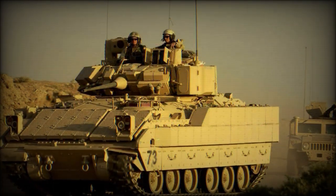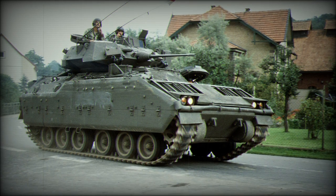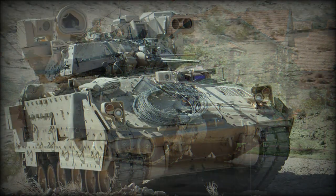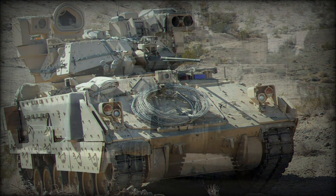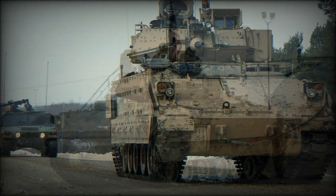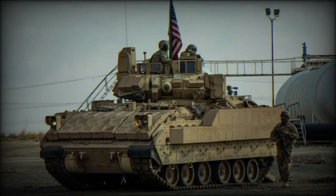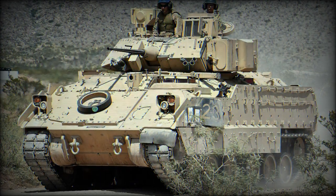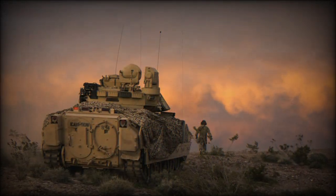The M2 is powered by a Cummins VTA-903T eight-cylinder diesel-fueled engine developing 600 horsepower. The vehicle sits atop a torsion bar suspension system tied to six double-tired road wheels. The drive sprocket is at front with the track idler at rear. This arrangement allows for a maximum road speed of 40 miles per hour and an operational range of 300 miles. As an amphibious vehicle, the M2 can also traverse water sources, with some preparation, at approximately five miles per hour.